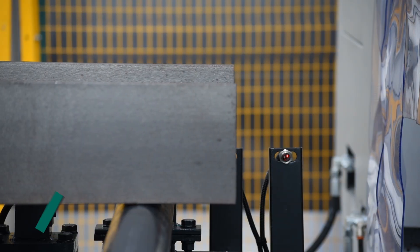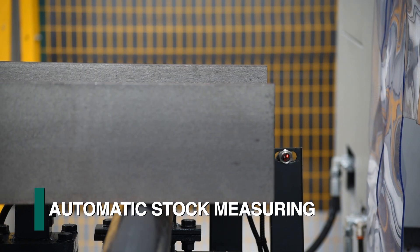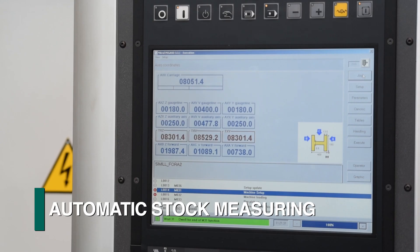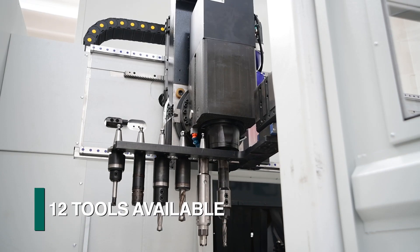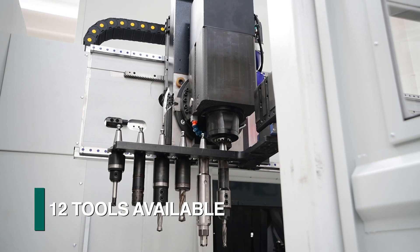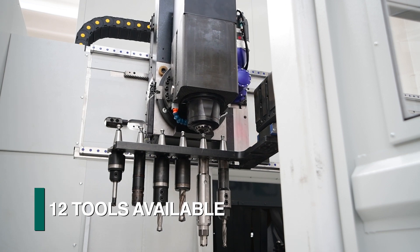As the section enters the work center, the leading end of the material is sensed and the actual stock length is automatically measured. The Orient can be equipped with either one or two tool magazines to accommodate up to a maximum of 12 tools.